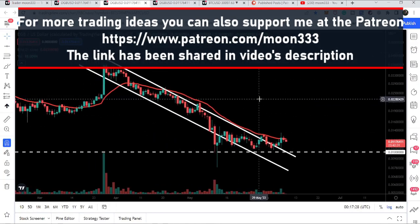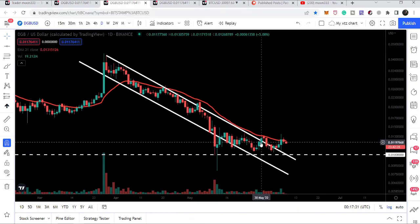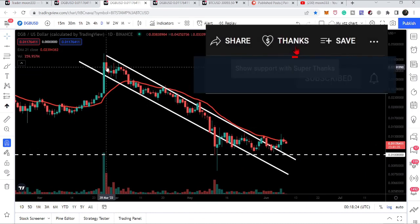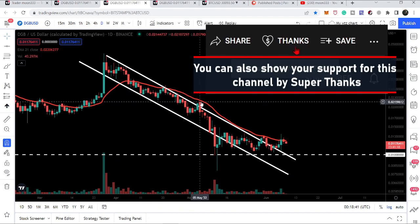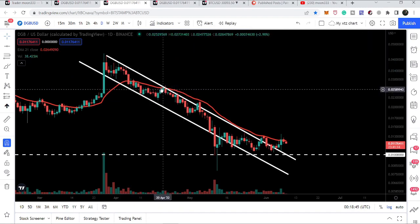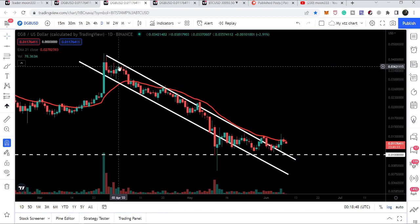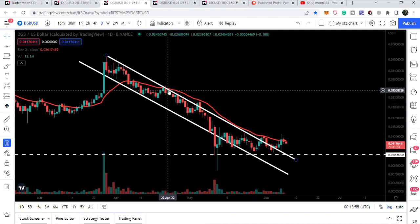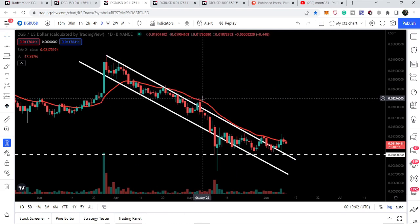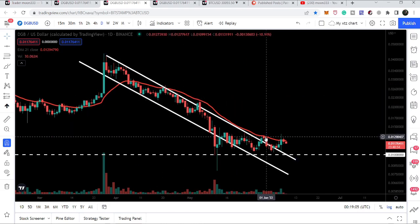Let's start the analysis on the daily time frame chart. As in my previous video, I was showing you that DGB was trying to break out the resistance of this down channel. You can see it entered the channel on 28th of March 2022. During this move to the downside it also broke down this red line — the daily EMA 21 — which is working as a resistance for the price, along with the resistance of this channel, with several rejections.